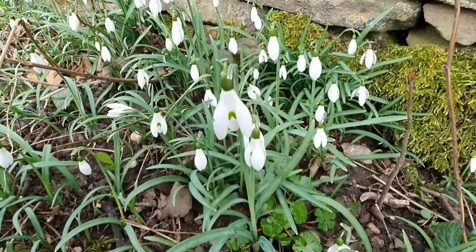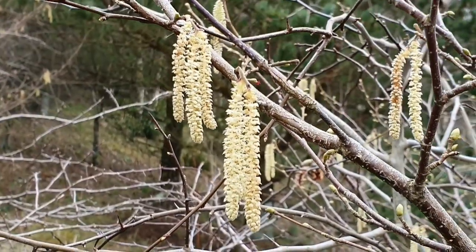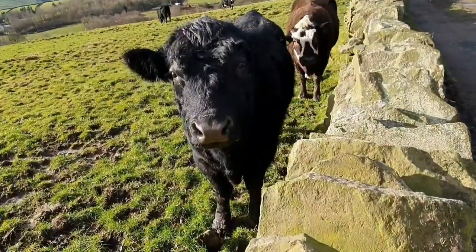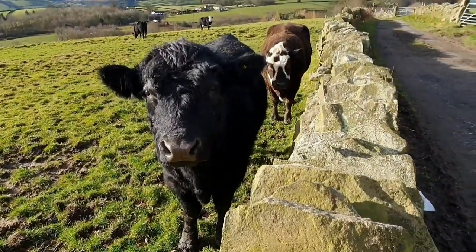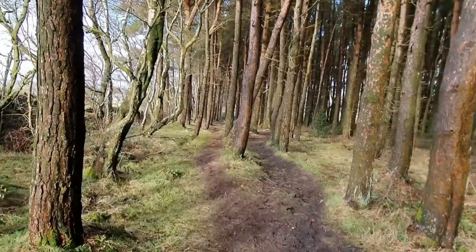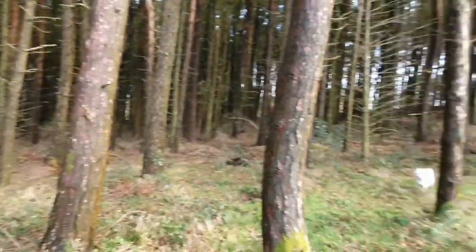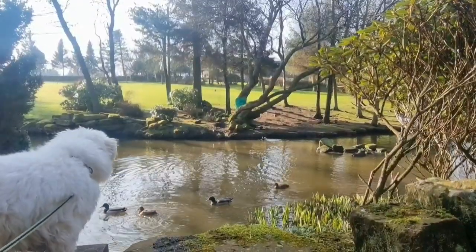And then spring seemed to arrive all of a sudden and we were sitting in the garden, enjoying the sunshine. The animals certainly enjoyed it too. Lots of lovely walks in the woods, and Bella admiring the ducks.